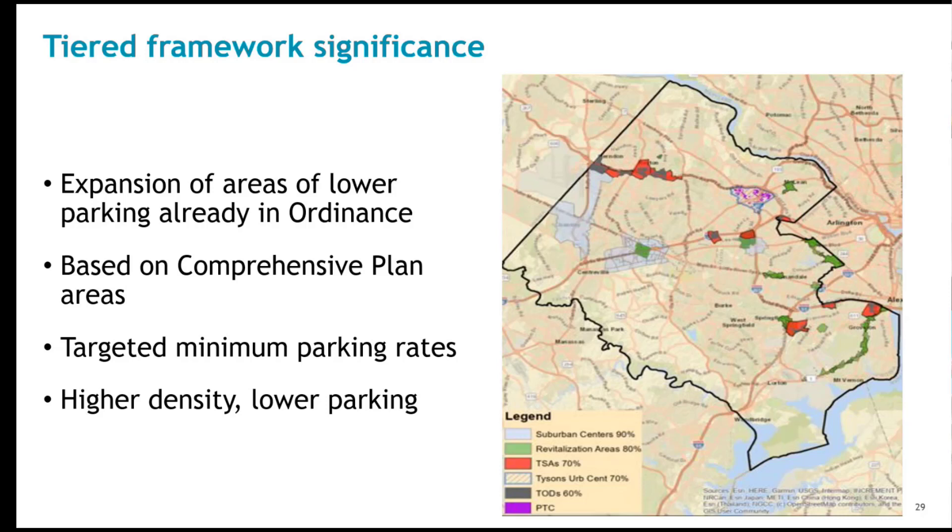The tiers are inclusive of planned, scaled, higher density areas of the county, ranging from suburban centers to the PTC-zoned areas of Tyson's. These areas are defined in the comprehensive plan. As the planned densities get higher, the minimum rates get lower. The GIS application shown earlier is where this comes into play — you would see these areas highlighted in various colors on the map and be able to pick out sites to see what those parking requirements are relative to the tiered framework.